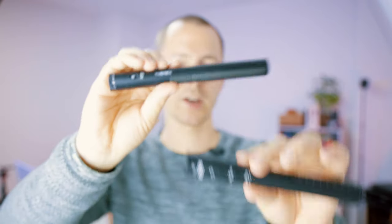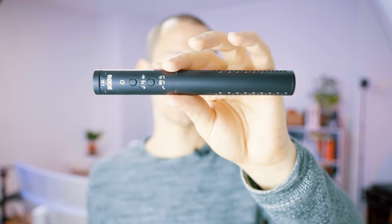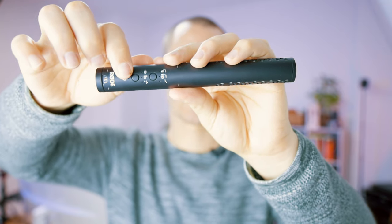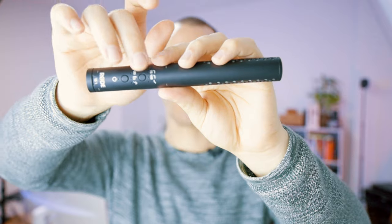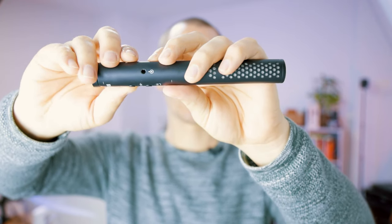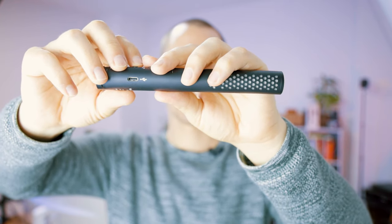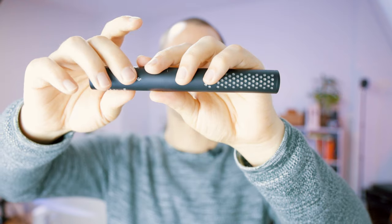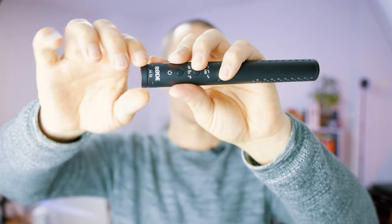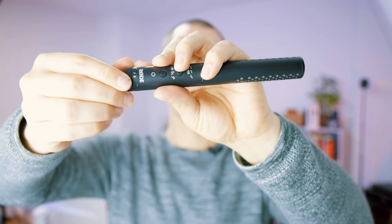Now let's talk about the body of the Rode VideoMic NTG, which features a couple more LEDs and buttons — seven LEDs at the top, two buttons which control the modes as well as the on/off switch, and the mic jack on one side and the multi-purpose USB-C port on the other. At the end of the microphone you also get a gain knob with an indent showing the status of your gain.